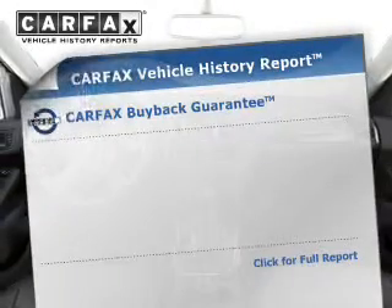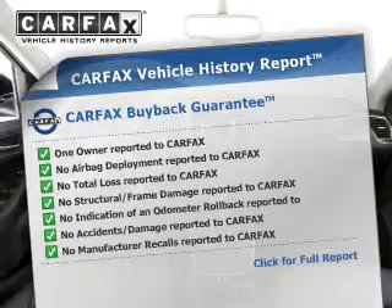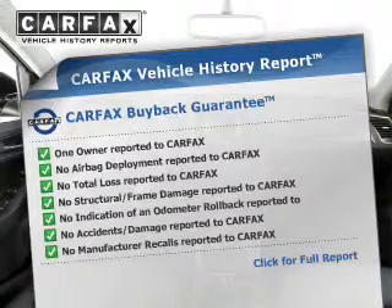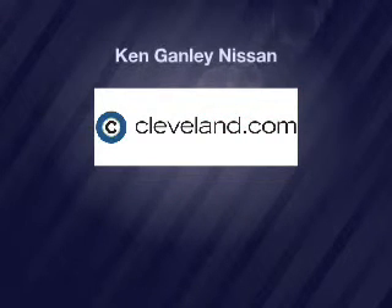Rest easy knowing this vehicle comes with a Carfax Vehicle History Report from Carfax, the most trusted provider of vehicle history information. Thank you.